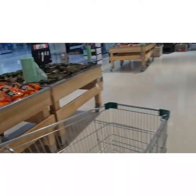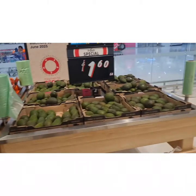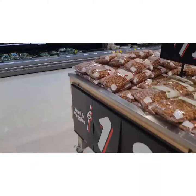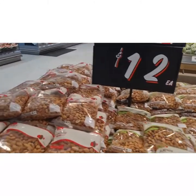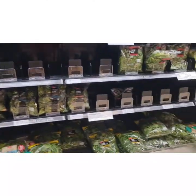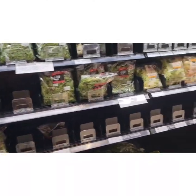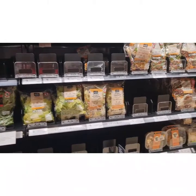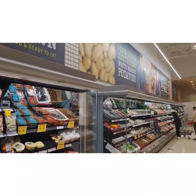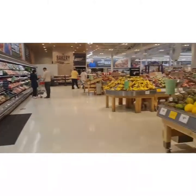Here we have all the fruits and vegetables section. Here we have blueberries, apples, oranges, dry fruits. If you are interested in sales, you can get them there. Here we have bouquets, all types of salads, and ready-to-eat dishes, and so on and so forth.